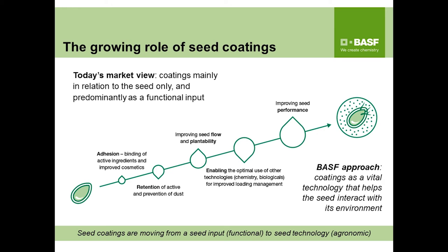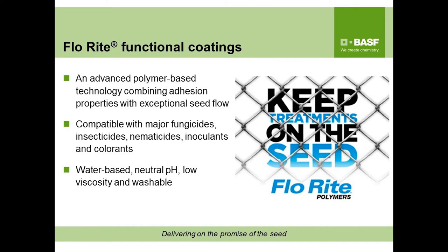Our Flow Route line of functional seed coatings is an advanced polymer-based technology that combines adhesion and retention of active ingredient as well as exceptional seed flow. These are compatible with most major fungicides, insecticides, nematicides, inoculants, and colorants on the market. They are water-based, pH neutral, low viscosity, and washable.